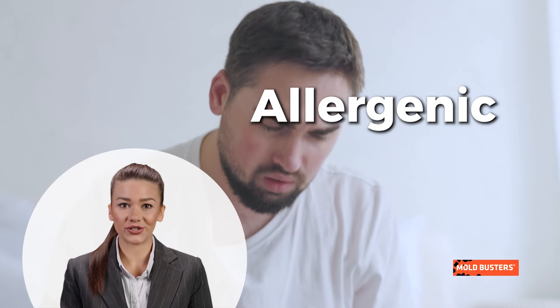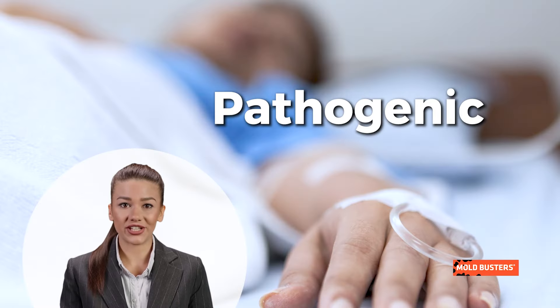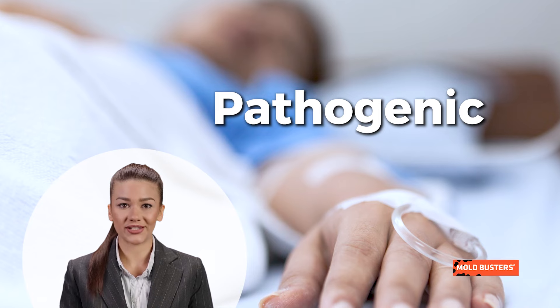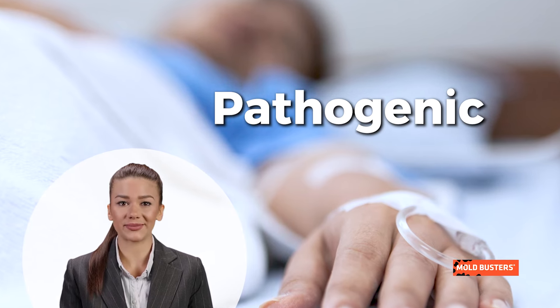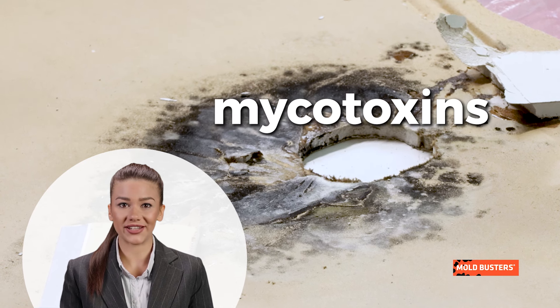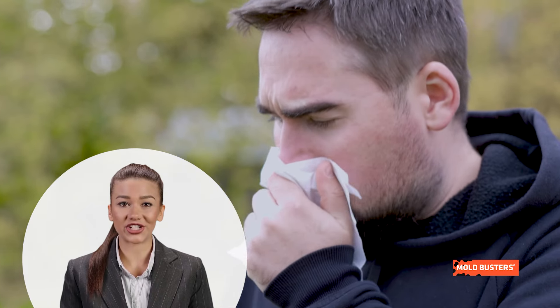Allergenic molds can trigger extreme respiratory responses in people with allergies or asthma. Pathogenic molds, while usually harmless to healthy individuals, can cause infections in those with weakened immune systems. Toxic molds produce mycotoxins — dangerous chemicals harmful to humans through ingestion, skin contact, or inhalation.